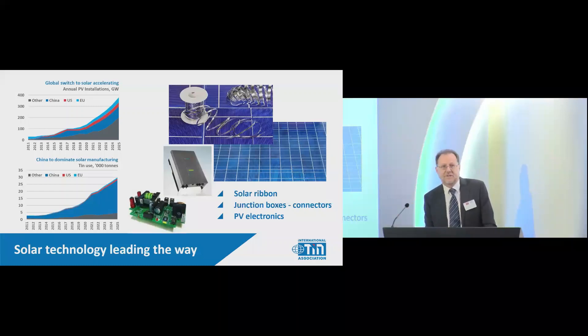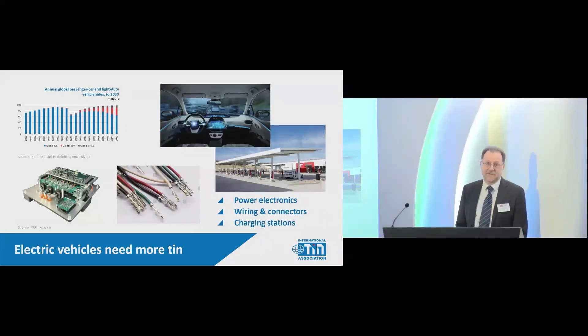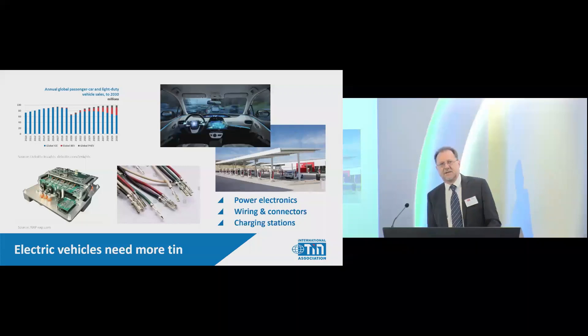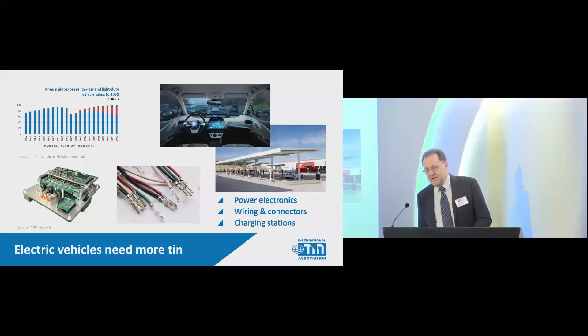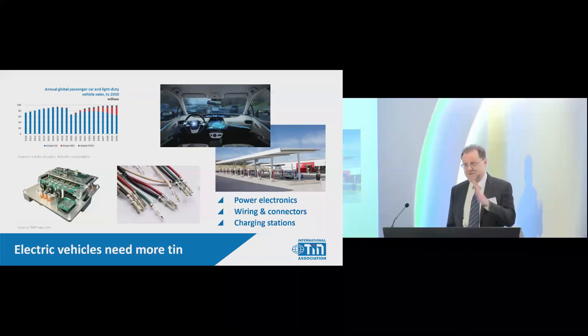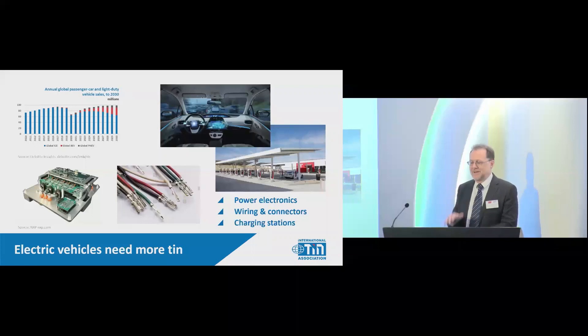The second area we're looking at is electric vehicles, which everyone's talking about. We're looking at the increase in the amount of tin in an electric vehicle compared to an internal combustion or standard vehicle. By 2030, a third of vehicles made every year — probably more — will be electric. The differentials are hard to see precisely because all cars are becoming computers anyway, with electronics going up very fast even in ordinary vehicles.